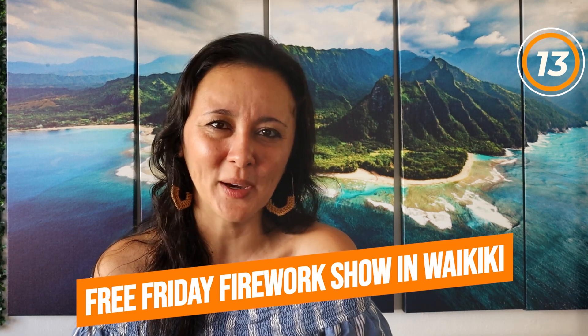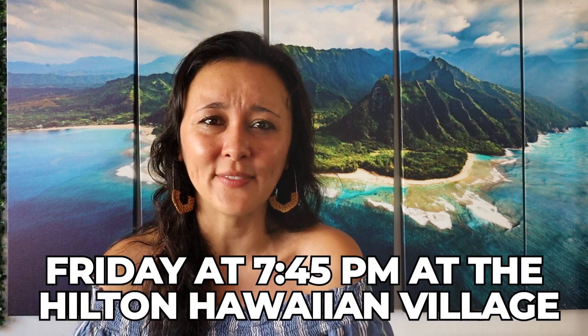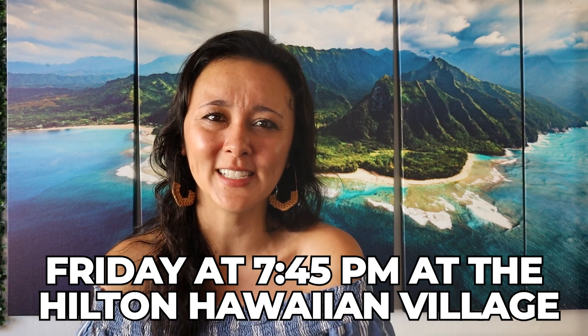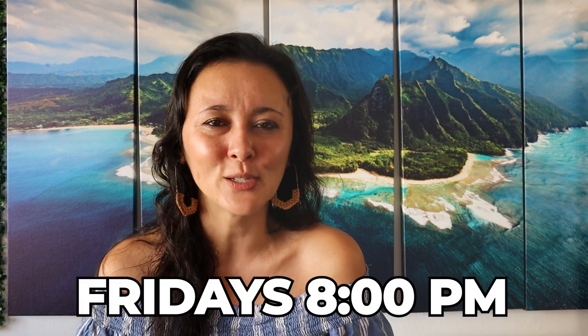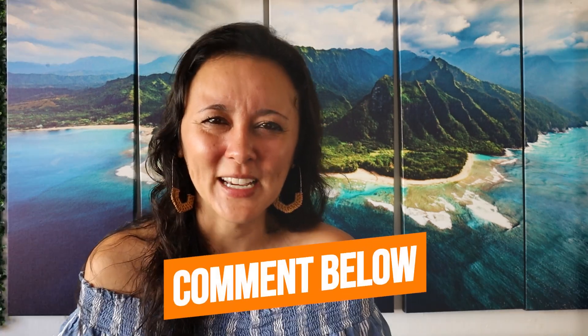Tip number thirteen is to check out the free Friday fireworks show at Waikiki Beach. In the winter season, this show is every Friday at 7:45 p.m. at the Hilton Hawaiian Village. If you're here during summer season, the show is slightly later at 8 p.m., but also every Friday. My favorite place to catch the fireworks is on the water — there are a few different boats you can take — but you can still see them pretty well from the beach itself. The best spot is the Hilton Hawaiian Village Lagoon area. If you have any other tips to share, leave them in the comments below!